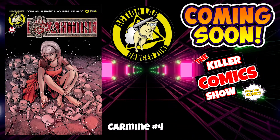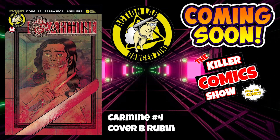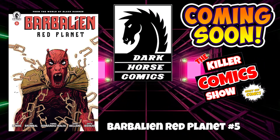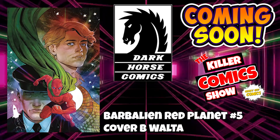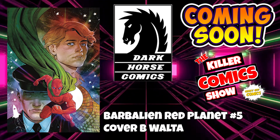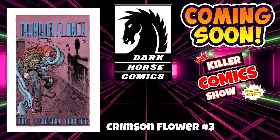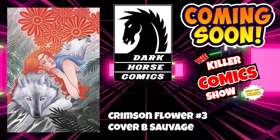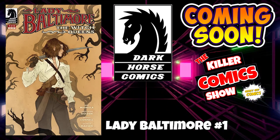Action Lab now with Carmine issue 4, and Carmine issue 4 cover B by Rubin. Dark Horse Comics now with Barbalien: Red Planet issue 5, and Barbalien: Red Planet issue 5 cover B by Walter. Crimson Flower issue 3 and Crimson Flower issue 3 cover B by Savage. Lady Baltimore issue 1 finishes off Dark Horse Comics this week.